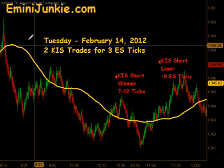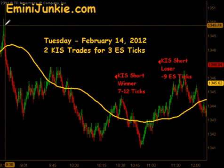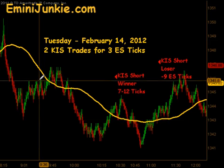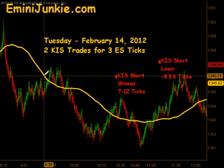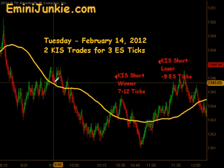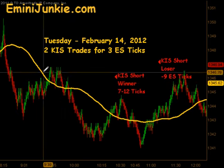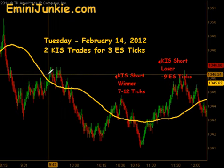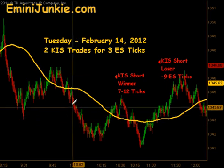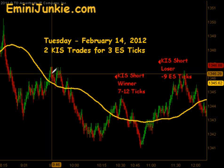This morning we had the 8:30 news announcement and the market started selling off pretty hard, pulled back into what would be a signal long, but our rule set had that this move had gone a little too far by the time it pulled back in relationship to our moving average here, so we could not take that signal. It went ahead and did push to the downside and it would have been a winner, but we have the rule sets to avoid getting ourselves into situations that are not productive after a quick move.